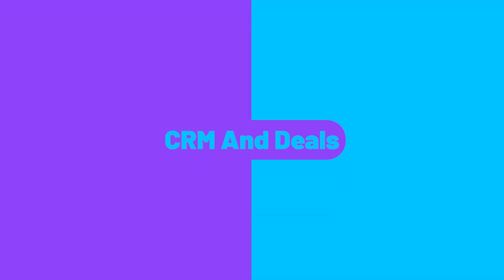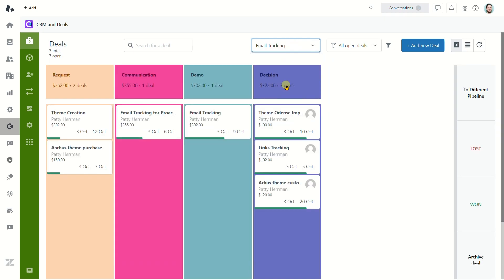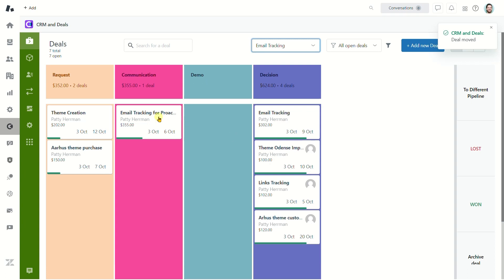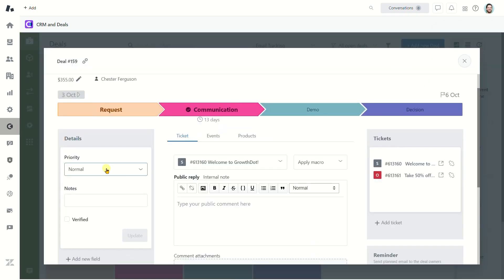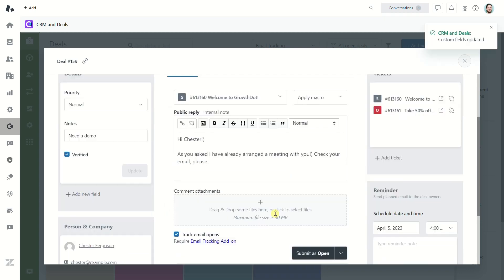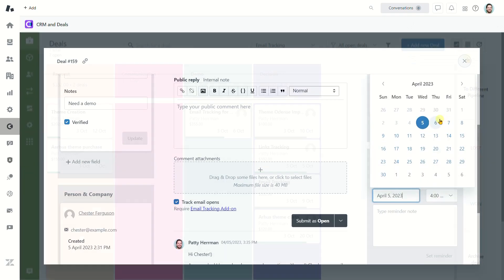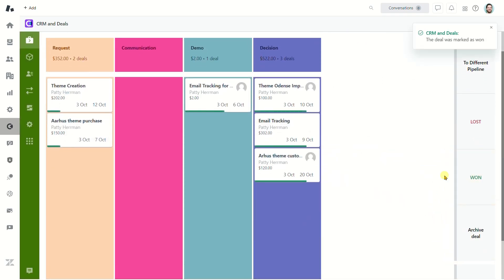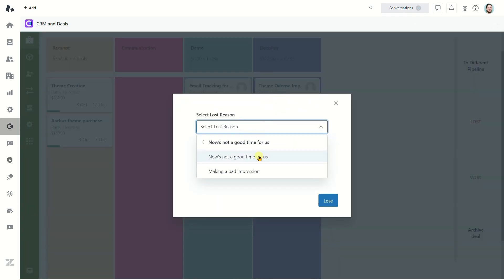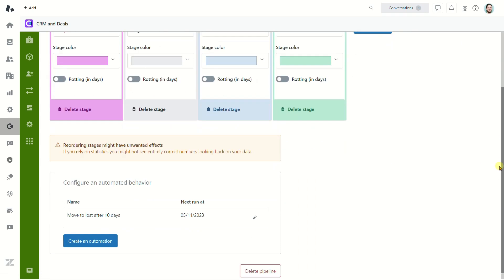CRM and Deals. If you want a CRM tool at a reasonable price but with enough functionality, it could be the CRM and Deals app that integrates with Zendesk Support. It is an excellent alternative that allows creating pipelines and managing deals, and it supports many customization options and automation.